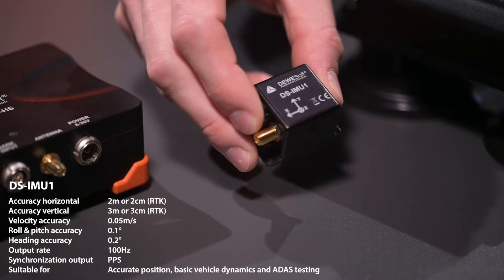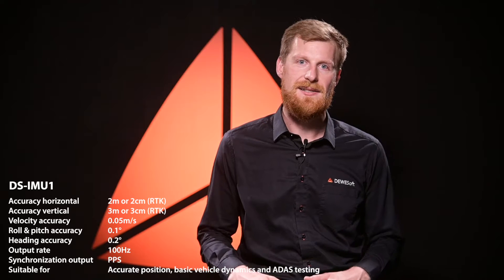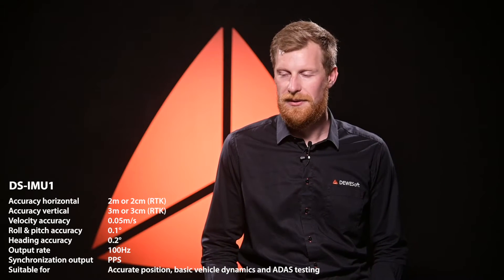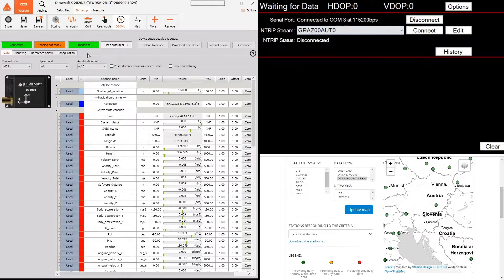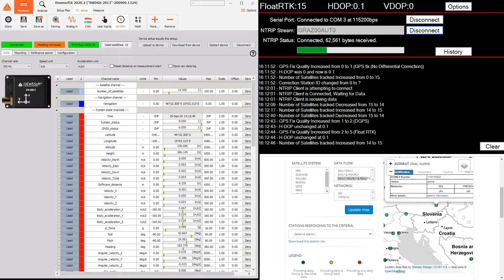With R2K corrections, it can be down to 1cm accurate. The DS-IMU1 is one of the smallest devices on the market, with GPS and inertial sensors in a single device. It can be plugged by USB directly to a laptop for straightforward mobile measurement. The 3cm RTK option is included as standard, so adding free-of-charge trip corrections makes it a very price-efficient and accurate instrument.